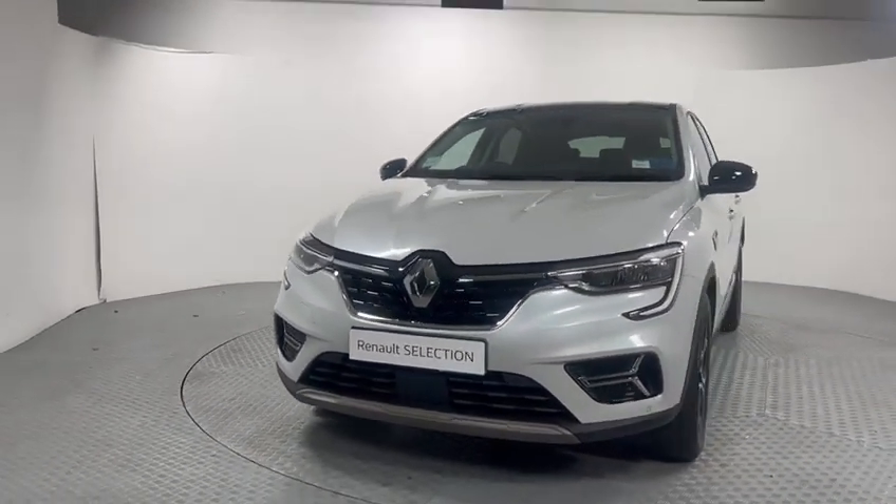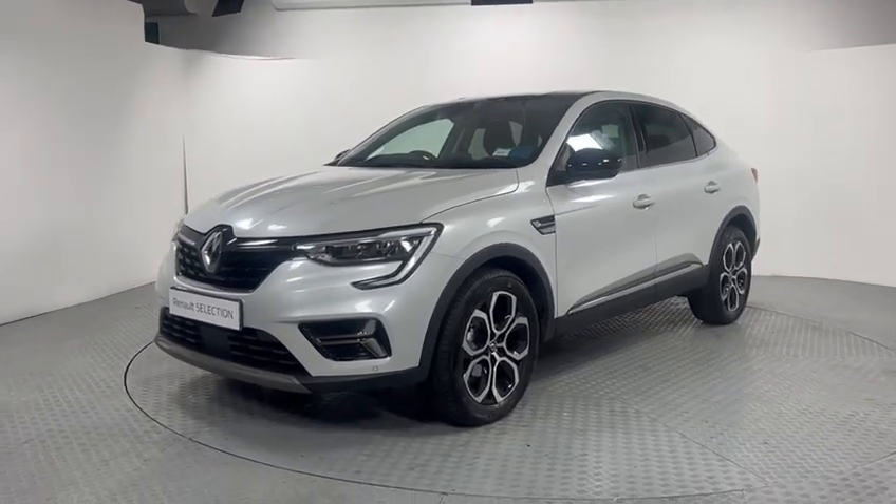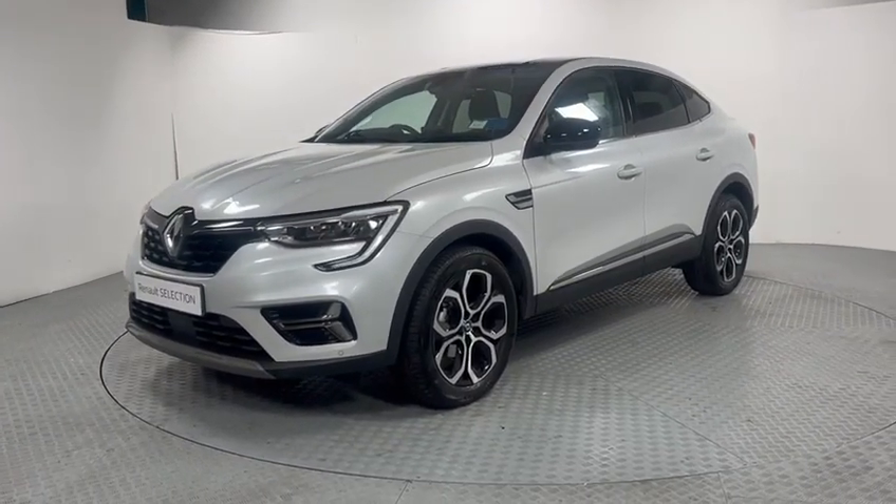To inquire further about this car, don't hesitate to give our sales team a call anytime on 404-9999. Thank you.